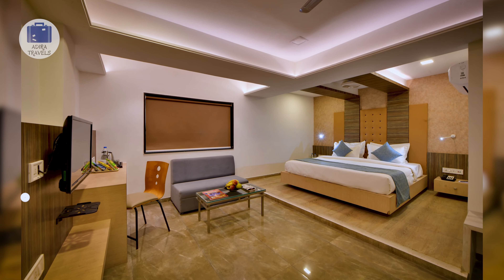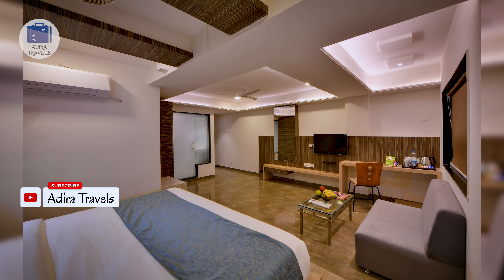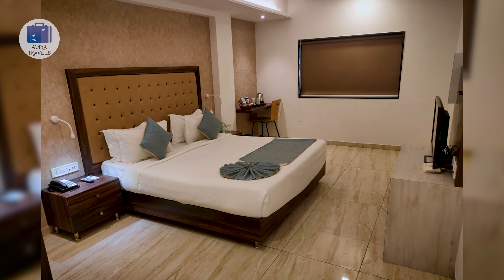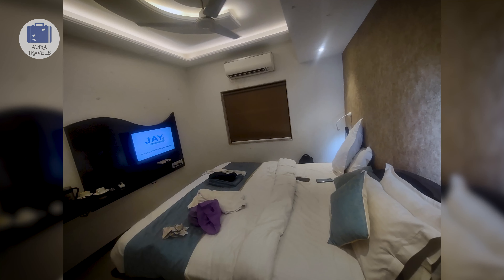In regards to their rooms, they have a variety of room types. All rooms have a seating area, a flat screen TV, an AC, and a coffee and tea maker. We got their rooms for around 1,300 rupees per night. Use the links in our description to book this hotel at the best price.